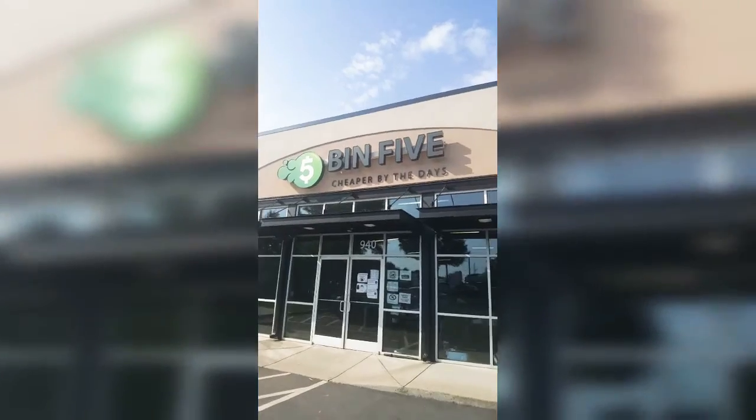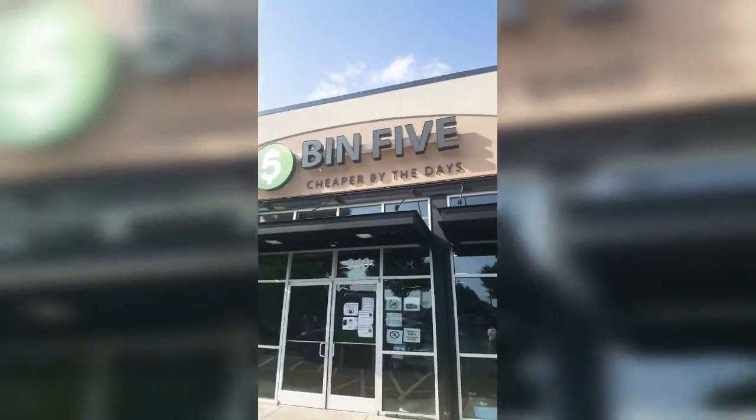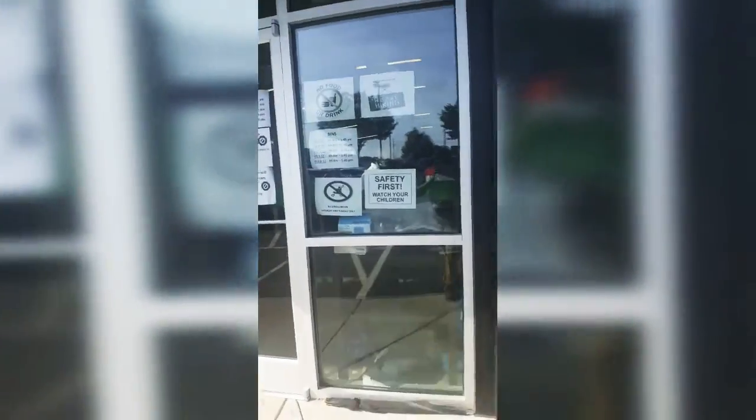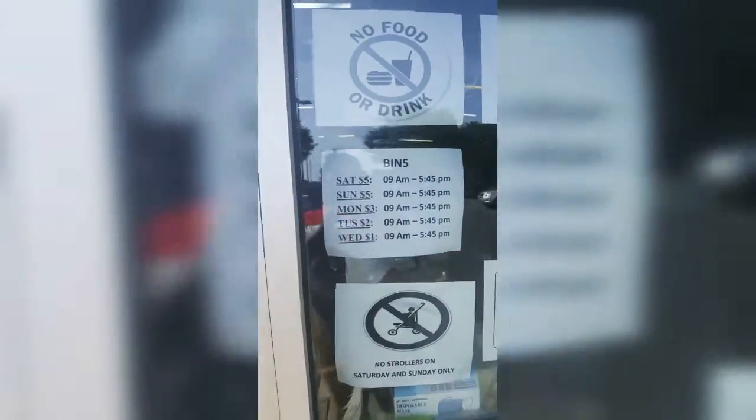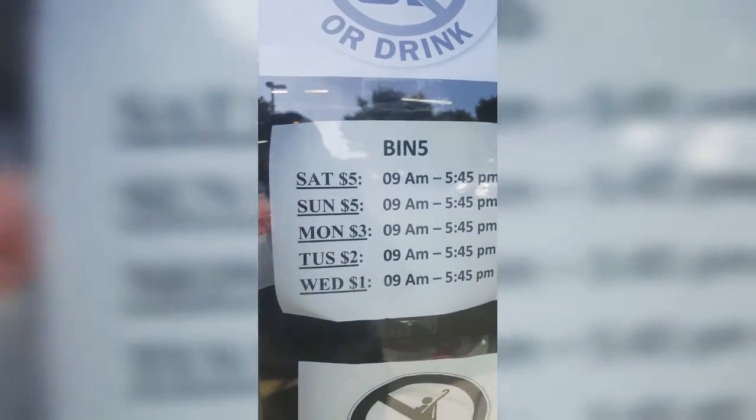Let me see if I can find my other half. I'm gonna show you the outside as well, so just follow me. All right, so this has been bin five — 'Cheaper by the Day,' five dollars. Let me show you the sign. On Saturday it's five dollars, Sunday is five dollars, Monday is three dollars, Tuesday is two dollars, and Wednesday is one dollar. So I'll be coming back on a Tuesday or a Wednesday — two dollars, one dollar, you can't beat that!